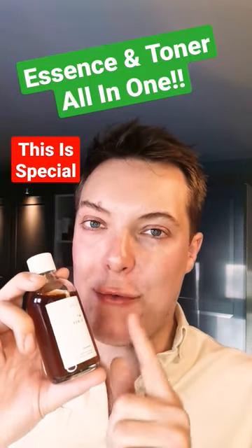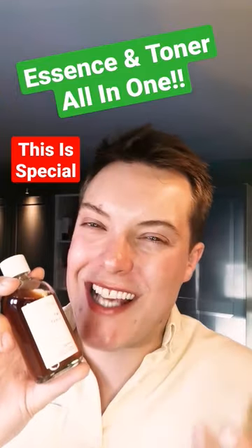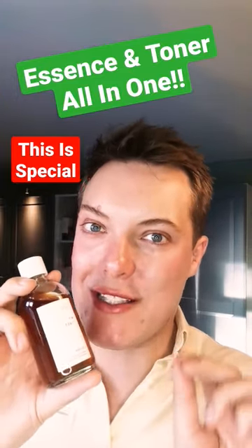This is the Ciaris My First Essencer. You see — essence, toner — all together, it's kind of in the name, but this is genuinely something special.